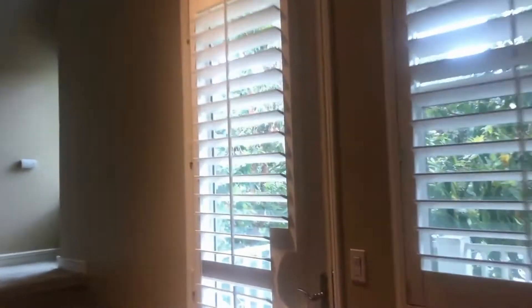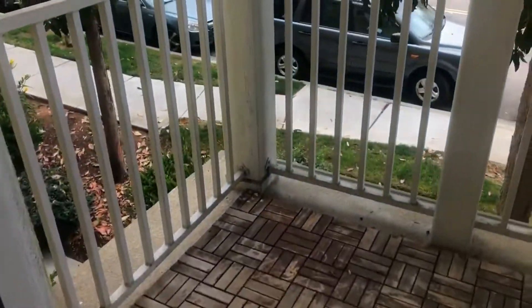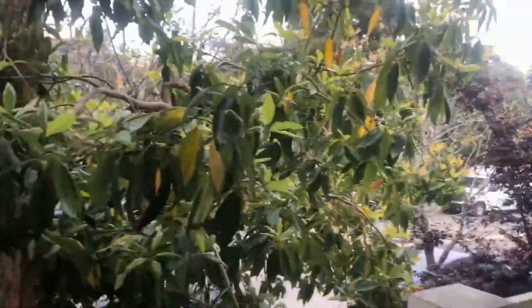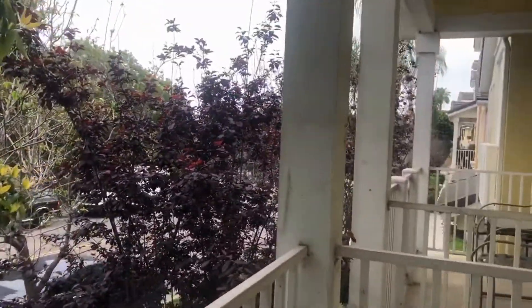Let's go take a look at that balcony. Here we are — nice quiet street with nice trees all around.